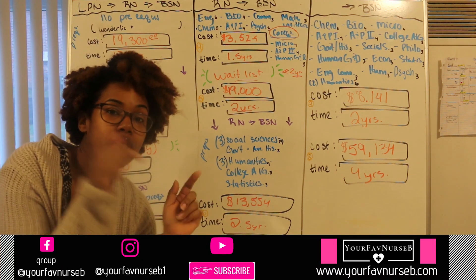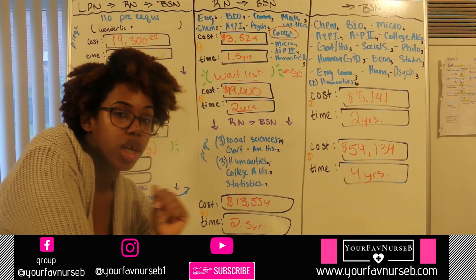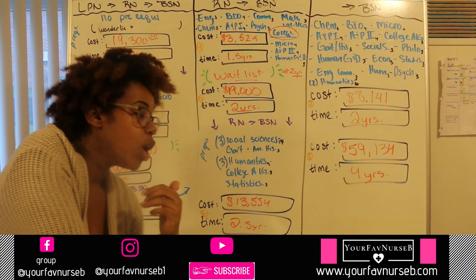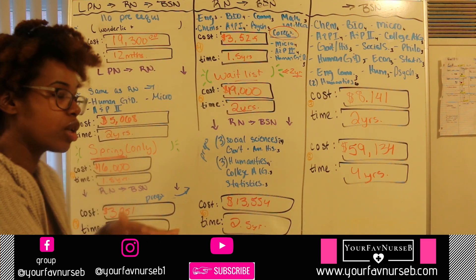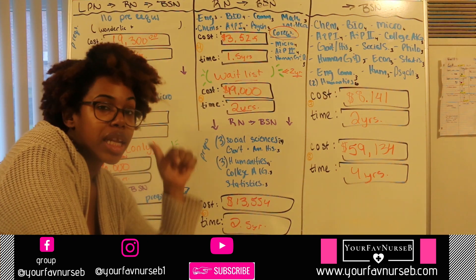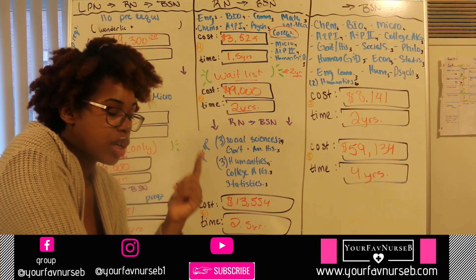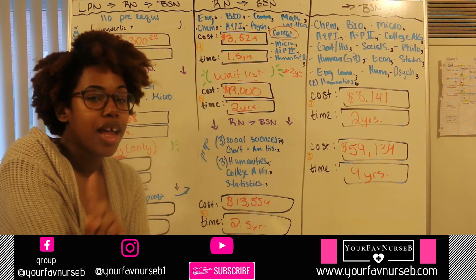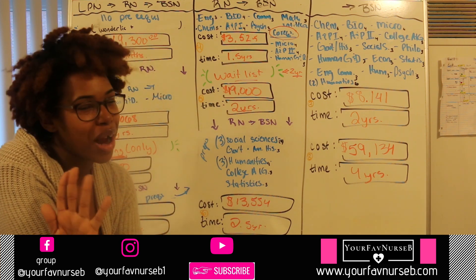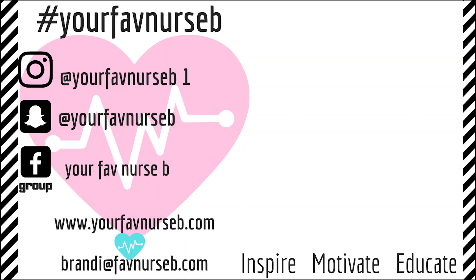I hope you enjoyed this video. Let me know in the comment section: did you find it helpful? Are you going to be doing this? Have you already done this? Were you surprised by the numbers — the time and the cost? Did this help you? Go check out my other videos about this topic of LPN, RN, or BSN — I have them all in the description box. Like, comment, subscribe, and share. We'll see you next time.